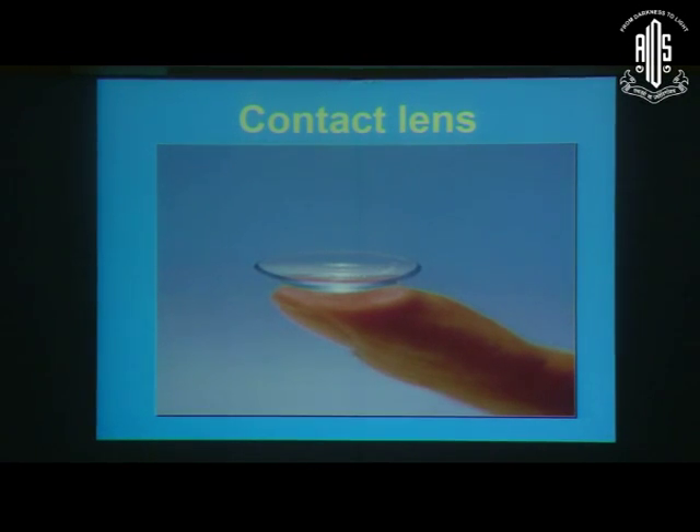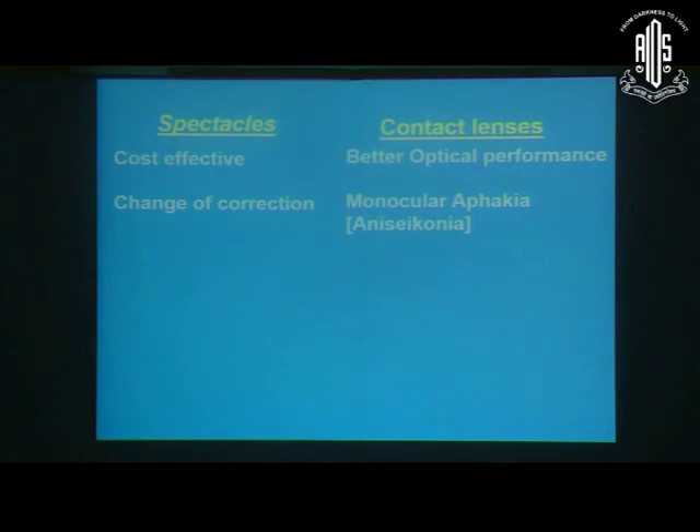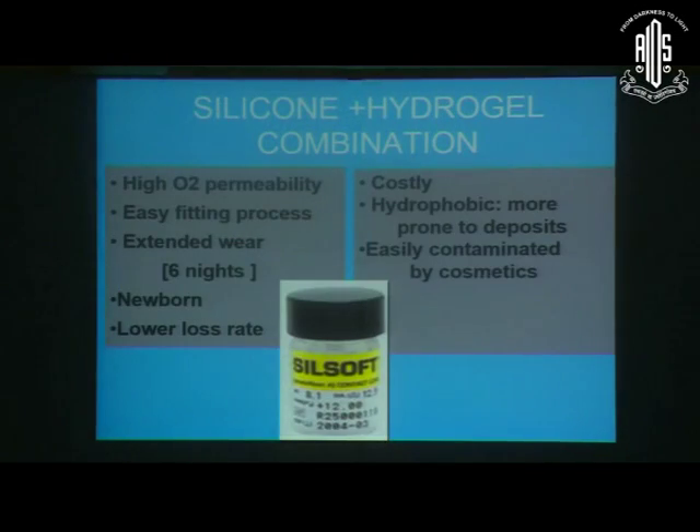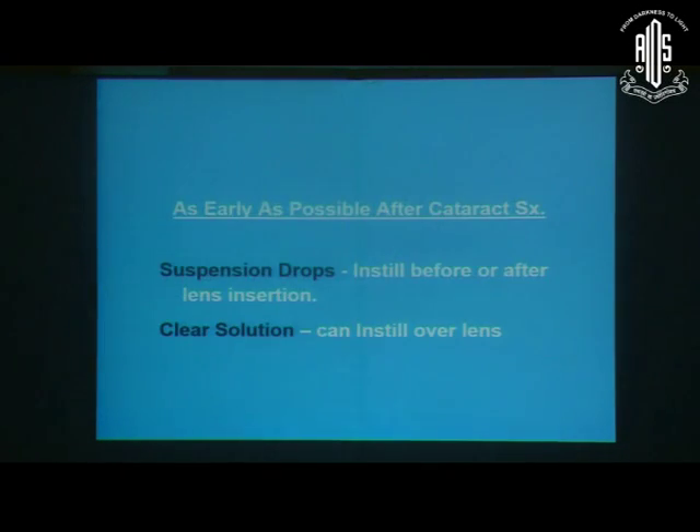Contact lenses are a good option — not a substitute for glasses, but alongside glasses they give more benefit in terms of amblyopia management, as there would be no problem with aniseikonia. When prescribing contact lenses in the pediatric age group, routine hydrogel lenses are not advisable; we have to use the silicone hydrogel combination. Previously we had only the Silsoft lens from Bausch & Lomb, but now many Indian companies manufacture silicone hydrogel combination lenses. Our aim is to give contact lenses as early as possible after surgery. In the IATS study, they placed the contact lens just after surgery. When giving contact lenses, instead of suspension drops, we have to use clear solution drops post-operatively.